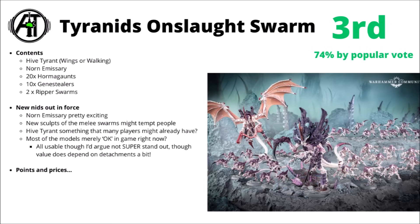Moving on, and voted in third place, we've got the Tyranid Onslaught Swarm — 74% by popular vote, so a good chunk higher than the Orks, and not really too different from the very top ones. In the box, you get the Hive Tyrant that's either winged or walking — you can build it how you want — the Norn Emissary that you can also build as the Norn Assimilator, plus 20 of the fairly recently released Hormagaunts and 10 of the recent Genestealers.